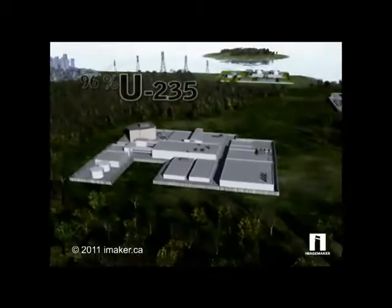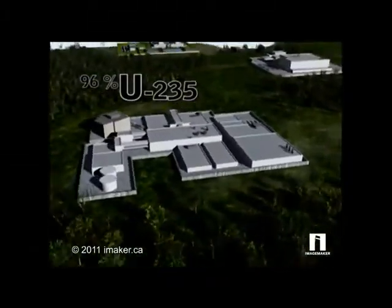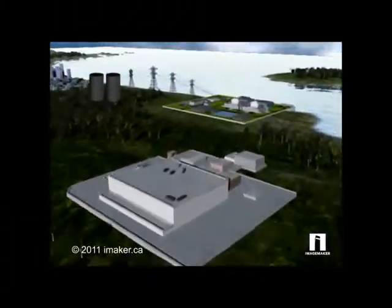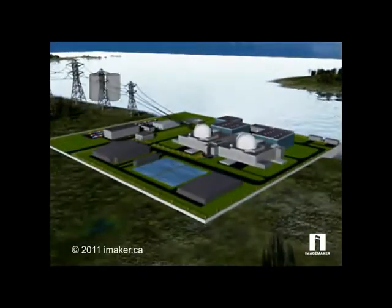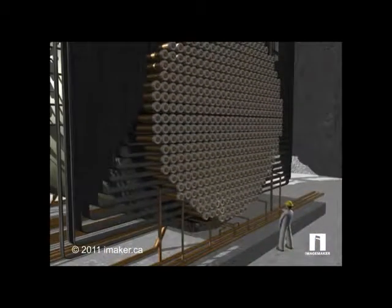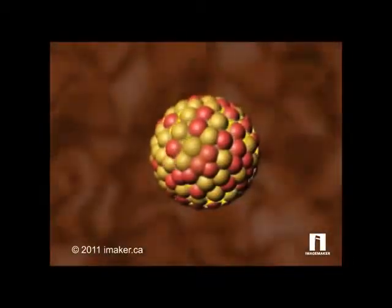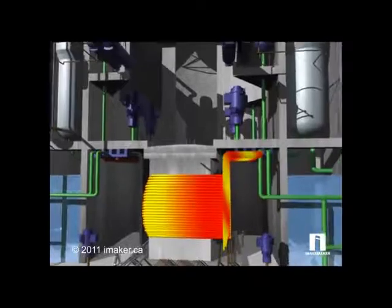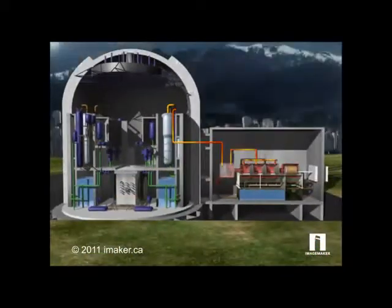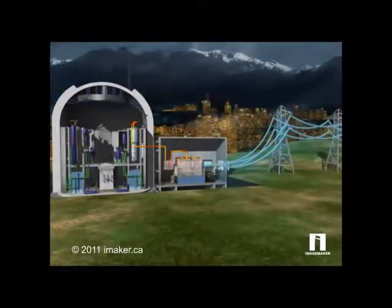The uranium hexafluoride gas is enriched to fuel-grade material, converted back to powder, and pressed into pellets. The pellets are inserted into rods and assembled in fuel bundles; several hundred bundles make up a reactor's core. In the core, fission occurs and creates heat, which boils water and produces steam. The steam drives a turbine that in turn powers a generator, supplying grids and cities and towns with electricity.